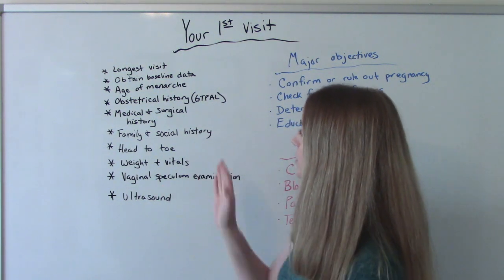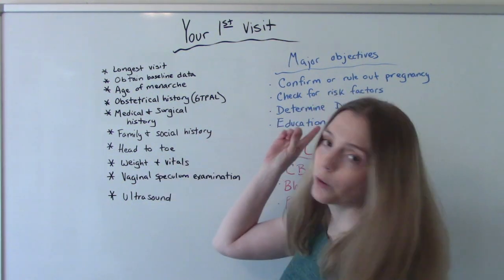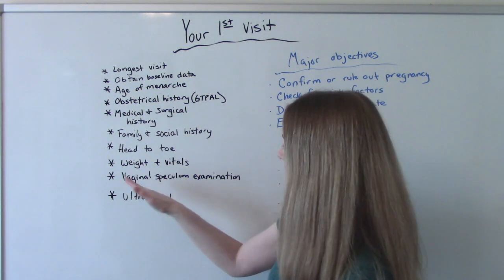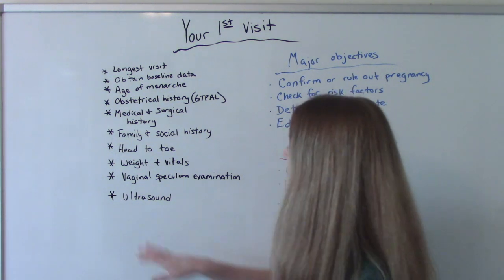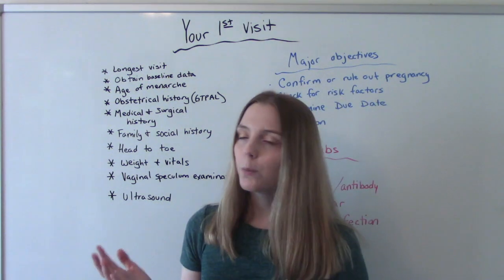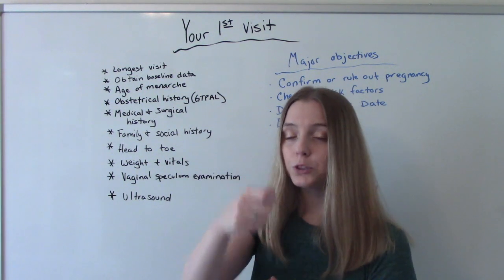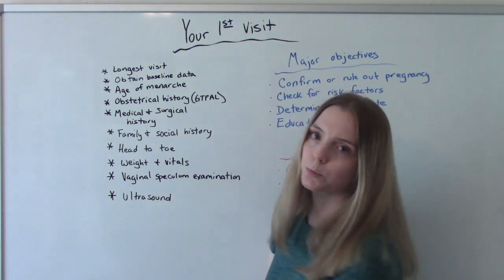We'll ask about any medical history or surgical history, your family history and social history — social history includes drugs, alcohol, cigarettes, that kind of stuff. We're going to do a really good head-to-toe assessment because this is how we get our baseline. We'll get a weight and vitals, and we'll probably do a vaginal exam with the speculum. A lot of times we're also going to do an ultrasound. Most people come in between eight and twelve weeks for their first visit, so they might do a vaginal ultrasound — where they insert a probe internally — because baby is so tiny it's hard to see on an abdominal ultrasound.